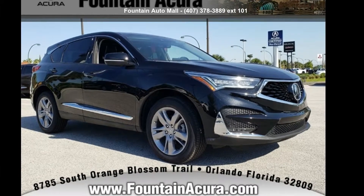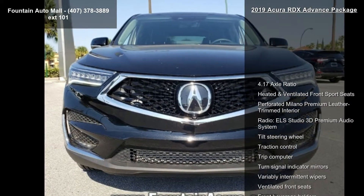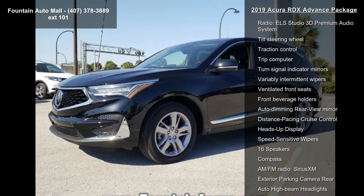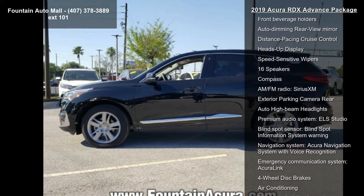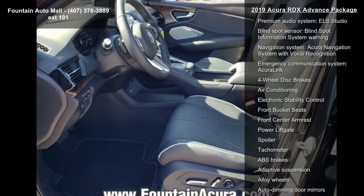Arrive in style with this accurate 2019 RDX Advanced Package. Don't miss this great deal on a luxury vehicle. This vehicle's top features include 4.17 axle ratio, heated and ventilated front sports seats, perforated Milano premium leather trimmed interior, and the ELS Studio 3D premium audio system.